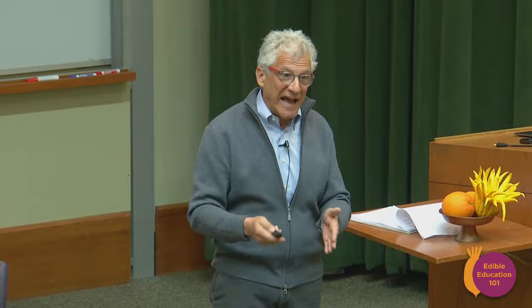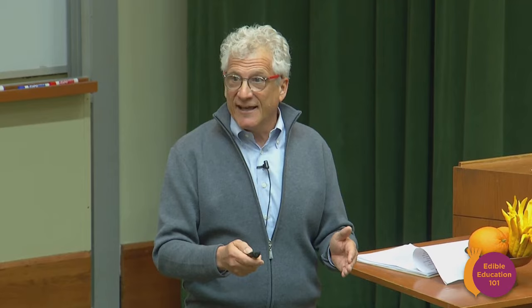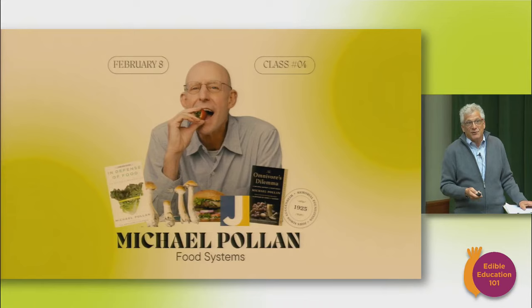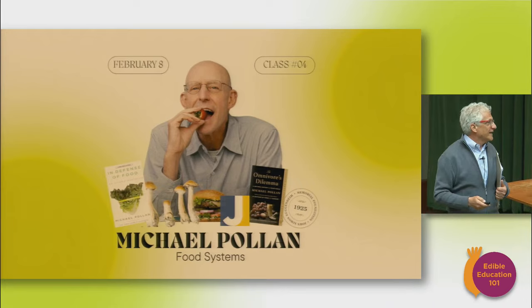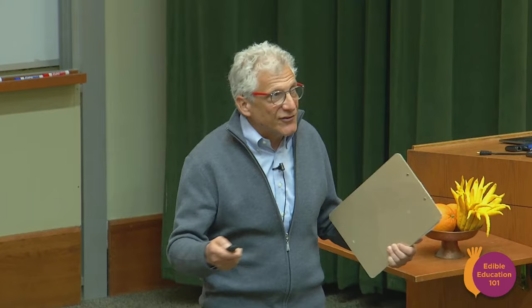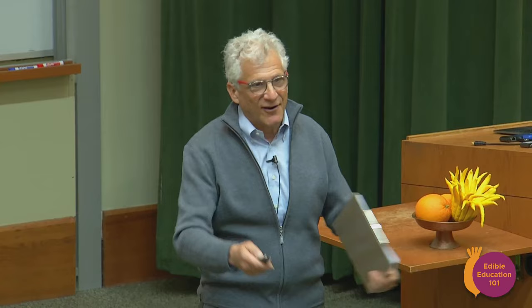Alex was so excited that the day after class she had already done it all — she didn't wait a week. She wrote to ask if it was okay to post, or whether she should wait so as not to give away the answers to the quiz. If you want the answers to future quizzes, just follow Alex's Instagram. And now, without further ado, it's my pleasure to bring you the indisputable most influential voice in learning and inquiring about food systems — our very own Michael Pollan, the original course guide for Edible Ed 12 years ago.